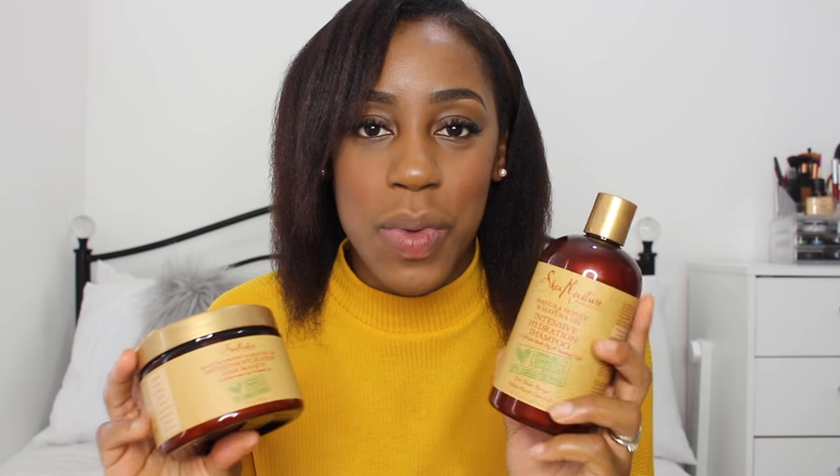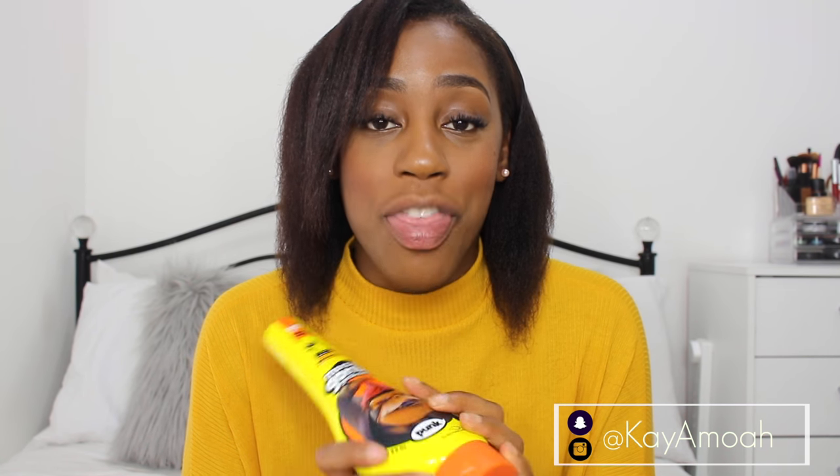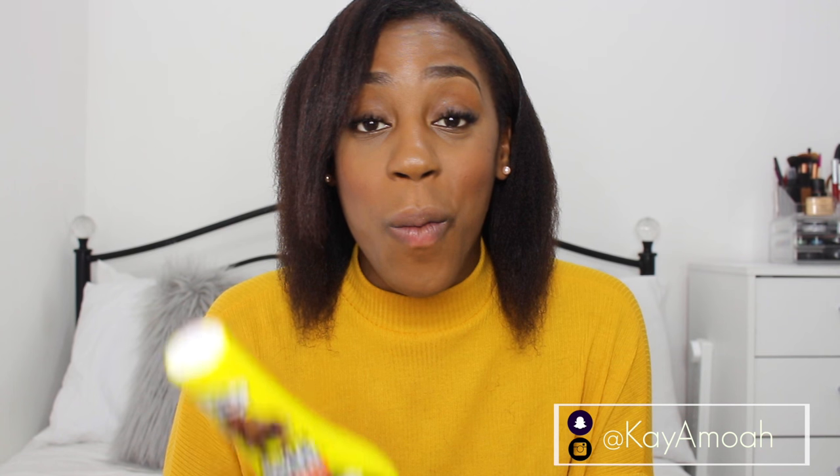I also used the Gorilla Snot Gel — I used this with my bun yesterday and I'm going to try it again, but at the moment I am not loving this product. It left my hair feeling a bit stiff and it went a bit white, which I hate, I despise. I will be trying it again though — maybe it's because my hair was damp when I bun'd it, it wasn't completely dry since I was air drying but had to go out. So I'm going to try it again on dry hair, probably dry flat ironed hair, but at the moment it's not on my love list.